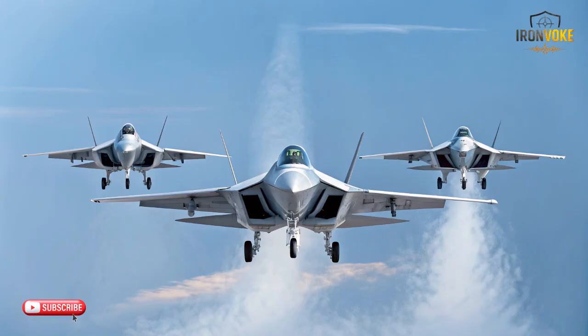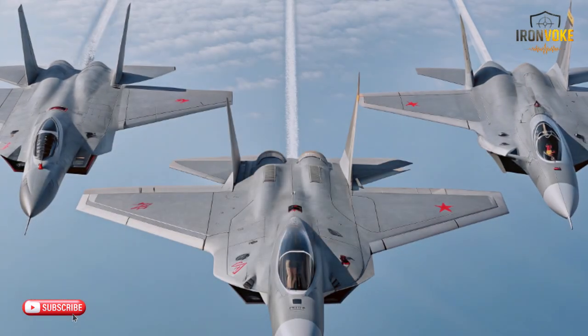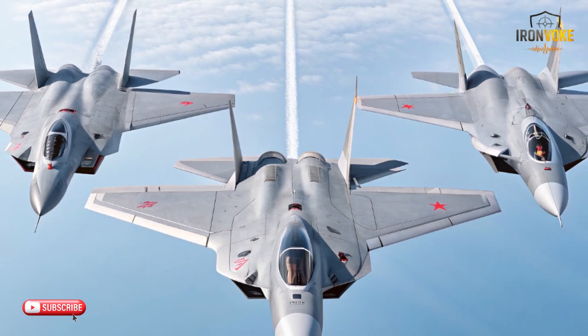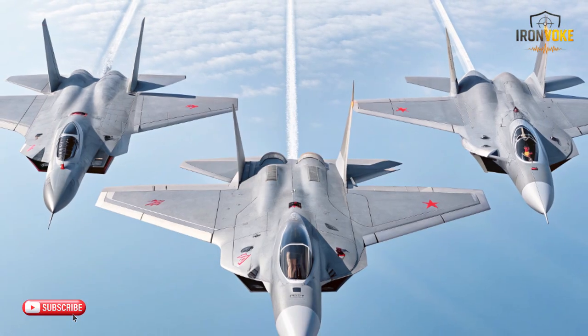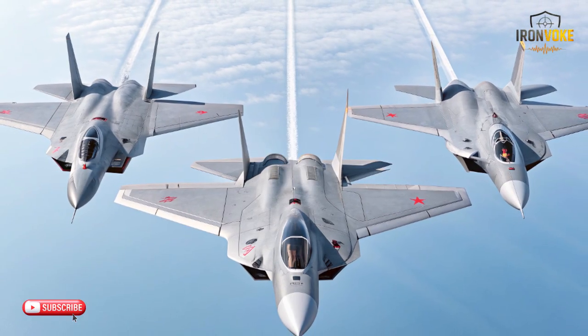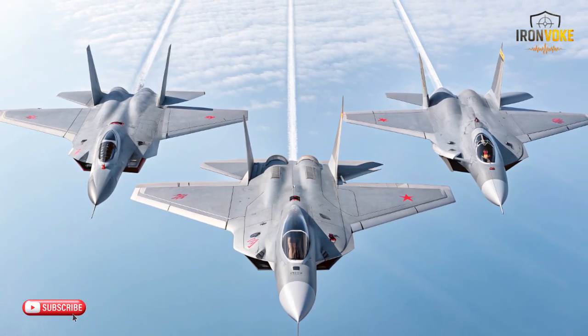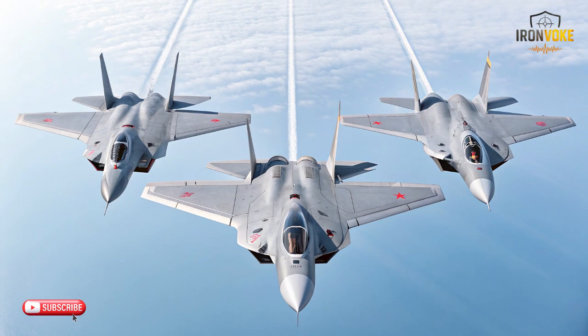The MiG-31's twin D-30F-6 engines stand in a category of their own. They propel the aircraft to extraordinary speeds and allow it to climb rapidly into high-altitude environments. Few operational aircraft can match the MiG-31 in straight-line velocity. Comparing these fighters: the F-35 focuses on balanced propulsion supporting stealth operations, the J-17 optimizes thrust for maneuverable multi-role performance, and the MiG-31 leverages extreme engine power to dominate long-range, high-altitude interception.